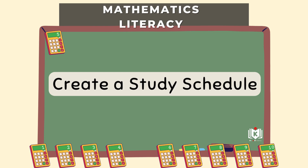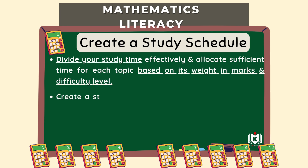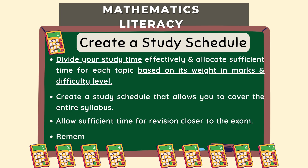Step five: create a study schedule and plan your time. You need a plan to make sure you cover everything and allocate time effectively. Divide up your time based on the weighting we talked about — give more time to heavier topics, but schedule time for everything, and crucially build in revision time before the exams. Consistent practice and review throughout the year makes a massive difference for maths lit. You're building skills steadily, not just memorizing facts for a short time. A distinction is built over time.